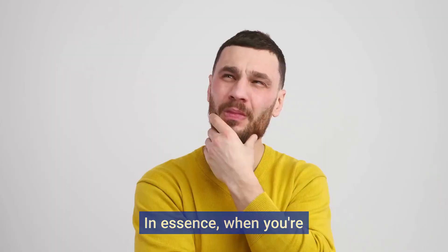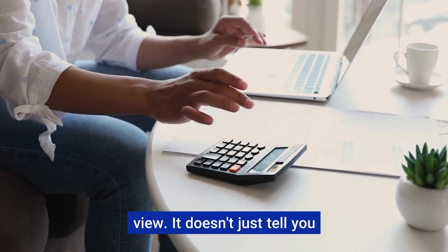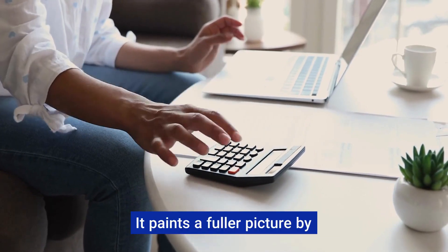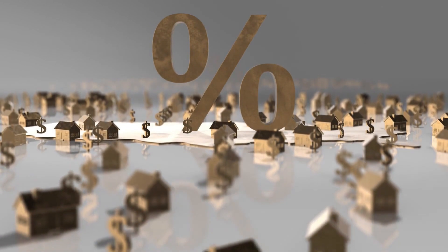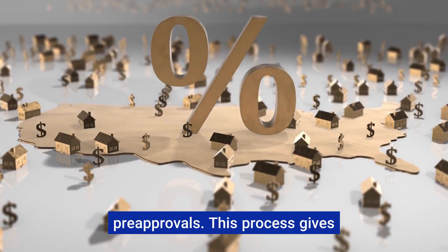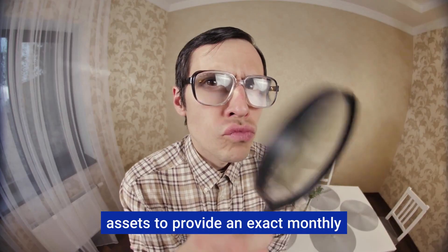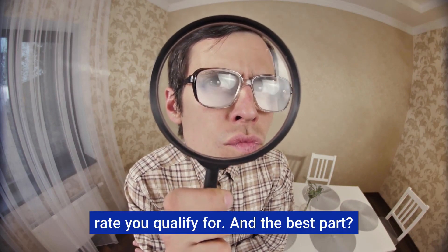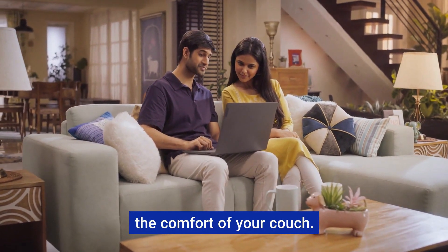In essence, when you're considering how much home you can afford, a mortgage calculator offers a comprehensive view. It doesn't just tell you about your principal and interest — it paints a fuller picture by including estimated property tax and homeowners insurance. For a clearer perspective, Rocket Mortgage even allows for pre-approvals, verifying your income and assets to provide an exact monthly payment estimate and the interest rate you qualify for. And the best part? You can start this process from the comfort of your couch.